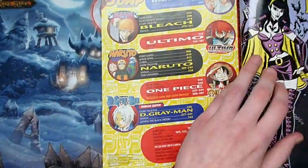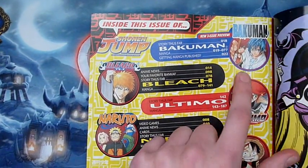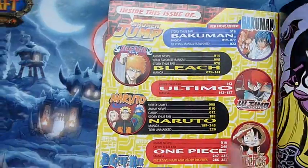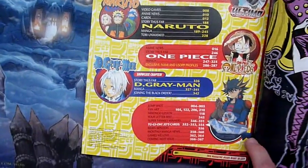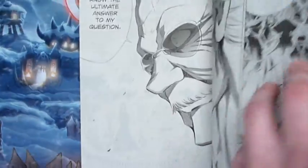It comes with all the animes and stuff. Bakuman, which is new — it's from the creator of Death Note, so it might be quite good. Bleach, Ultimo, Naruto, One Piece, Degree Man, and a bit of 5G's stuff like that. Yeah, it comes with all the mangas.